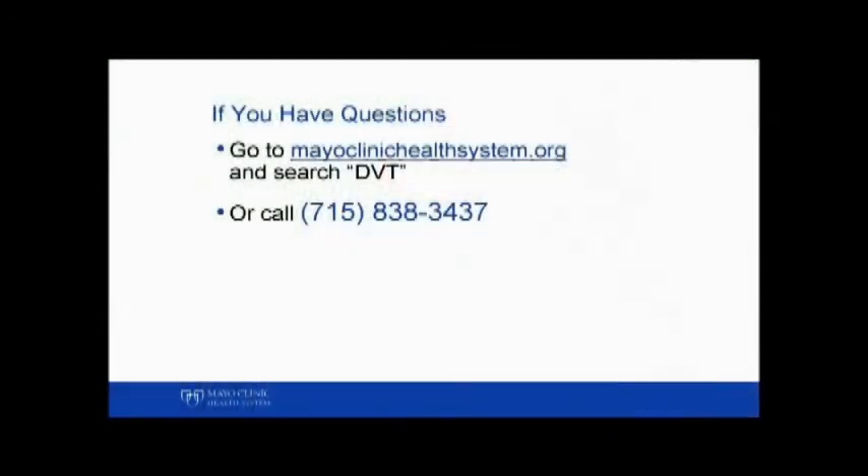If you have any questions or would like a more detailed discussion, please go to the following link and look at our full PowerPoint presentation. Thank you.